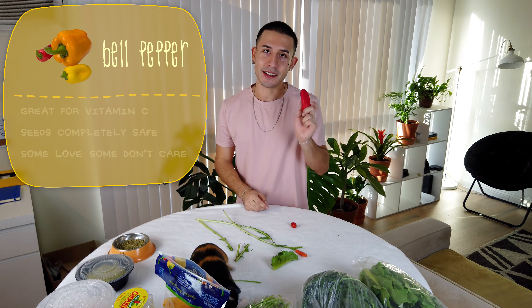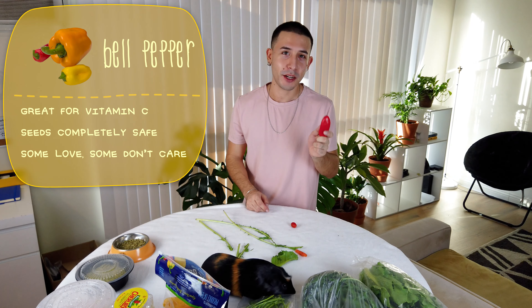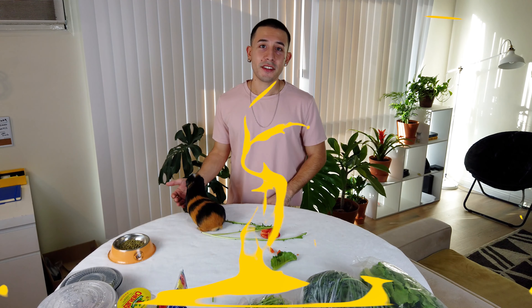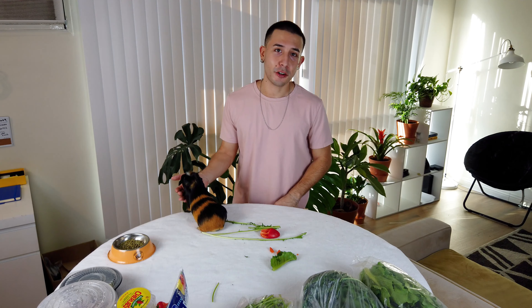The last vegetable I want to show is bell peppers. I saved it for last because my guinea pigs don't really like them — it's the one thing that stays in the cage the longest. They'll eat it when there's nothing else left. I've heard they're really good for guinea pigs though. I get small sweet peppers, break them in half, and put them in the cage.